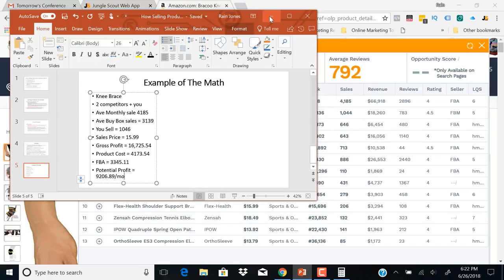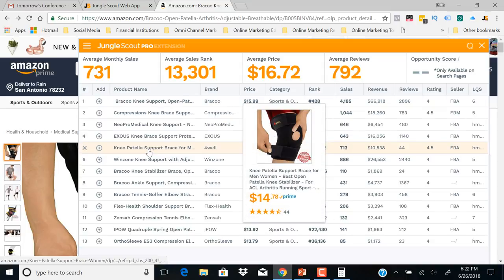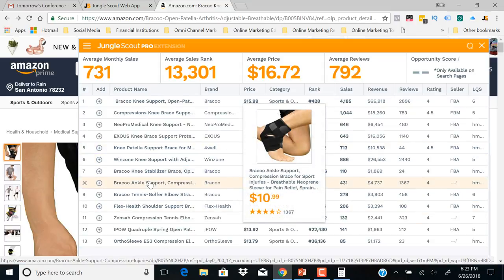That's one way to do the product research. The other aspect of this, and why I recommend the Chrome extension, is it gives you a comparison of other knee braces for sale on Amazon — what their prices are, their average monthly sales, and how much revenue they're generating. It just so happened I lucked out here finding the one knee brace making the most sales per month. That's not always going to happen, so you may find something down the list that's a similar product selling better than the one you initially chose.